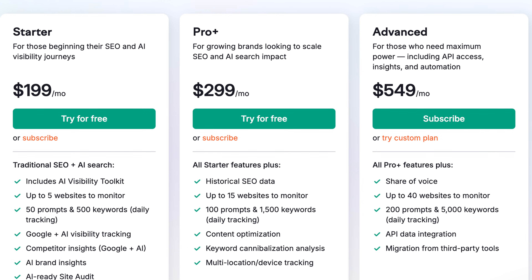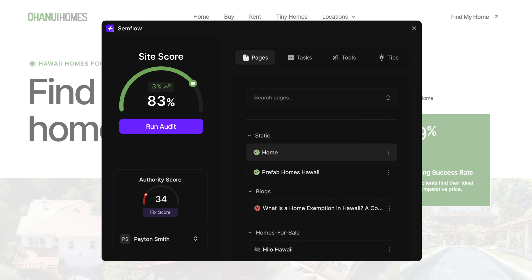Now you can find keywords and track your rankings on pretty much any good SEO tool. But the thing that kind of sucks is most of those tools cost hundreds of dollars a month. So the better way to do this is to track all of it inside of the Semflow app.